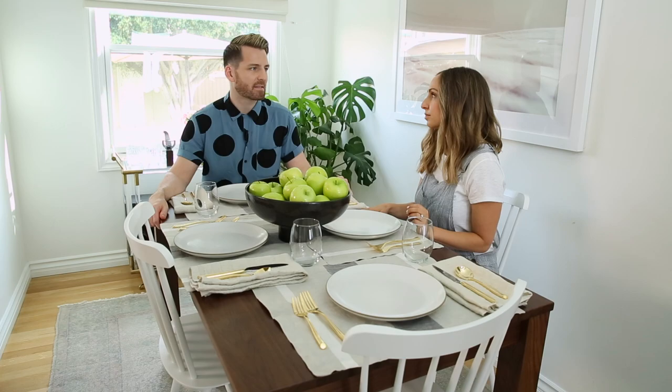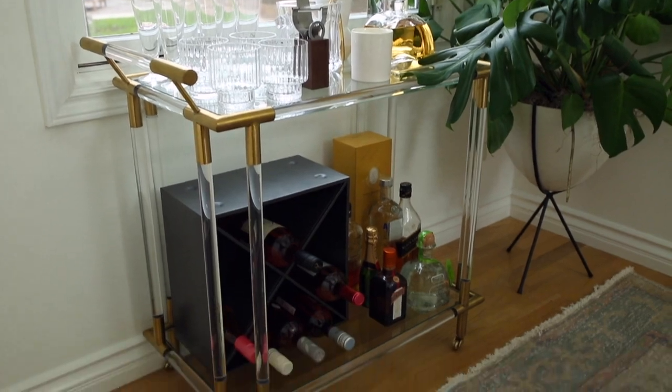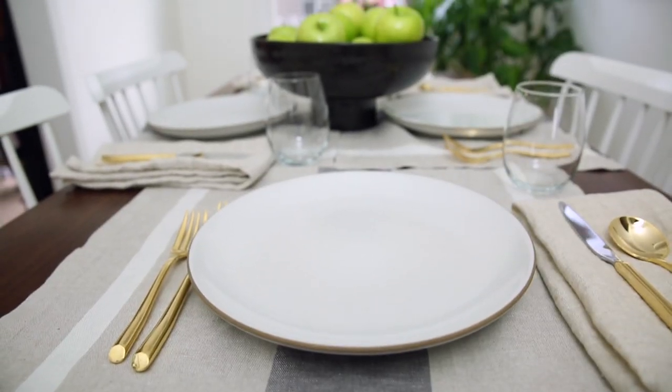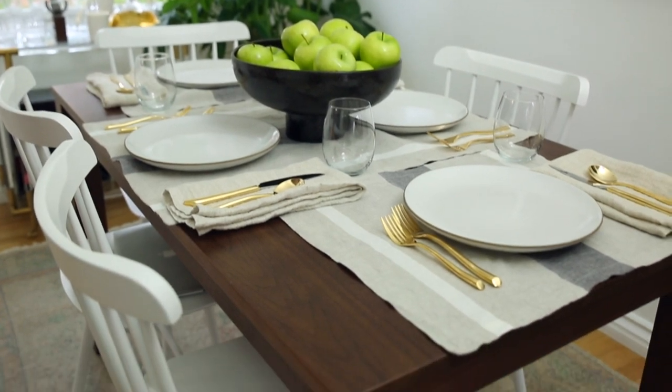Why was it important to you to have a nice dining space? Because I love hosting — having another couple, or having my parents. It's nice to be able to actually feel like you're at a real proper dining room. And these are our Parachute table linens, which is a collection we launched in 2017. I love this collection because it's actually the first product that you get to enjoy with friends.